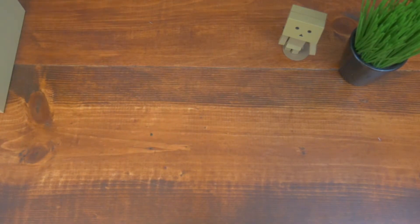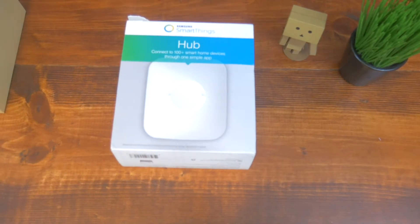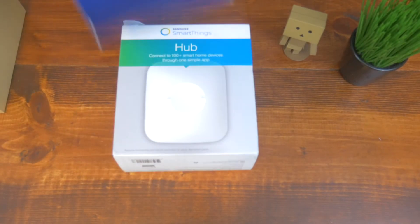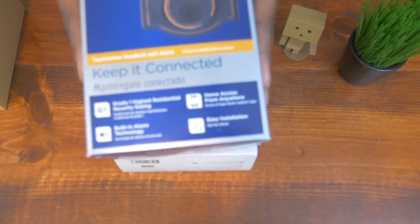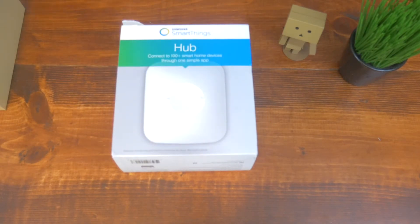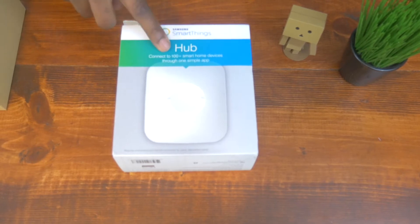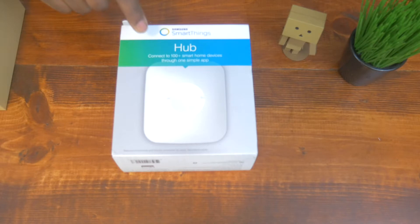The product I've been talking about that connects all these products together — the number three product you should buy — the Samsung Smart Hub, SmartThings. This right here is the brains to automating your home. It will connect the lock, it will connect the Nest. You can program it so every time you open the lock and hit your code, your air comes on to the temperature you like. You program your lock through here, you program your Nest through here. You could go with this or you could go with the Wink Hub — the Wink Hub is cheaper — but after doing reviews and research I found this one had a lot more capabilities.